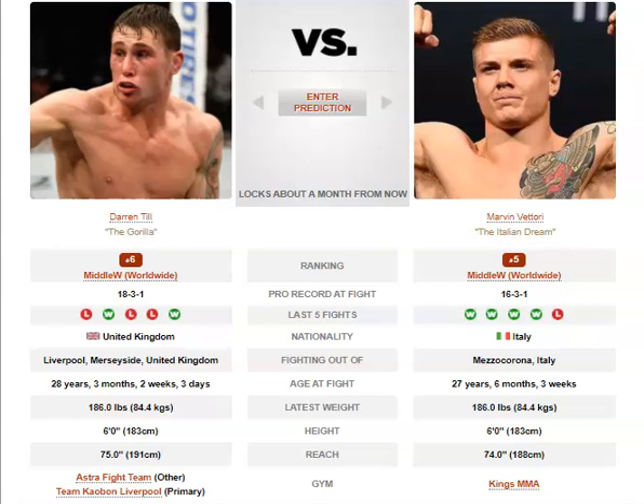Till does have his hands low when committing hard to a boxing combination — that's how Woodley caught him and pretty much how Jorge caught him too. Just a good example is the Tyrone Woodley fight: Till comes in with a huge one-two and his left hand is nowhere near his chin when he's still on the jab. So he can definitely get caught.